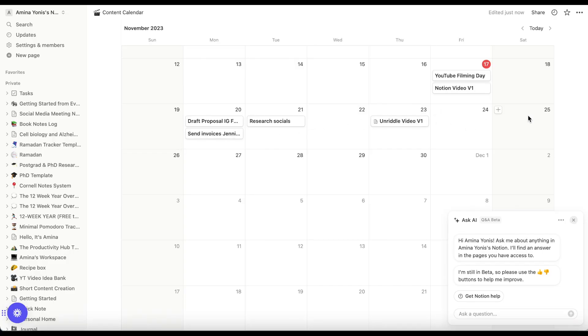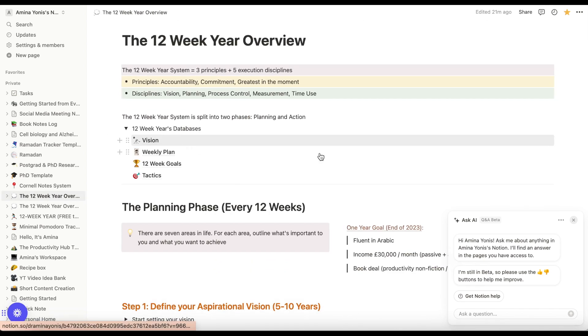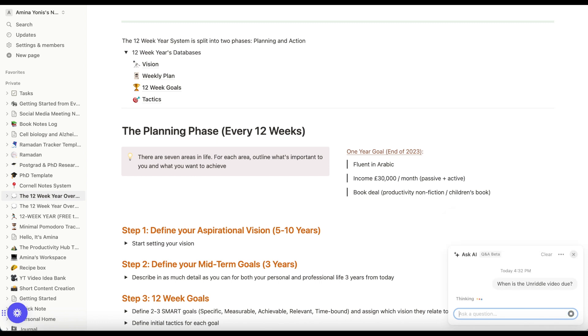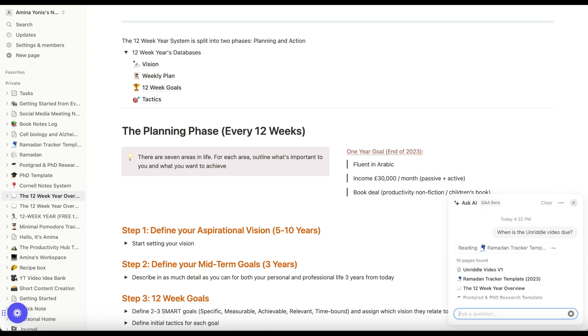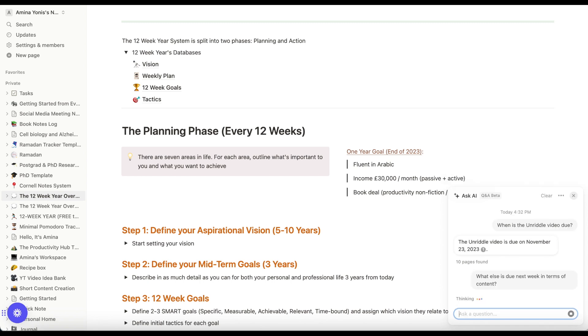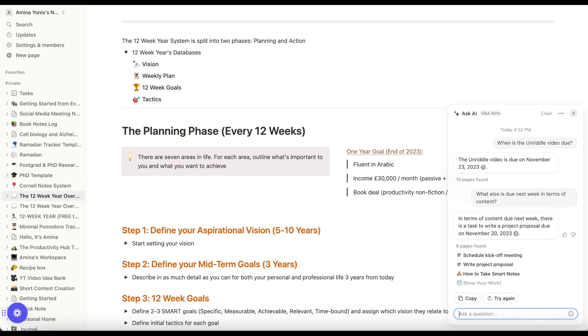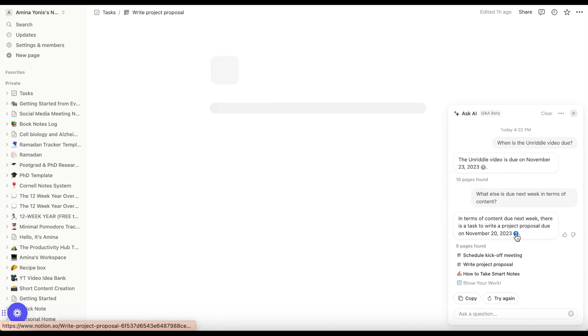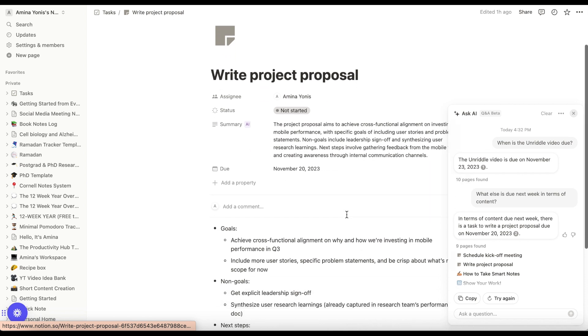Many times I'm working on one workspace but I want to retrieve information from a different workspace. For example, I have my calendar with all the content that I plan on a weekly basis, and I might be on a different workspace where I'm planning out my goals and habits, and I just want to remind myself of what content I have due the following week. Using Notion Q&A, I'm able to pull out that information and search through all of my workspaces in one go. It even gives me a reference for where I can click to retrieve that information, which is just an amazing time-saving assistant.